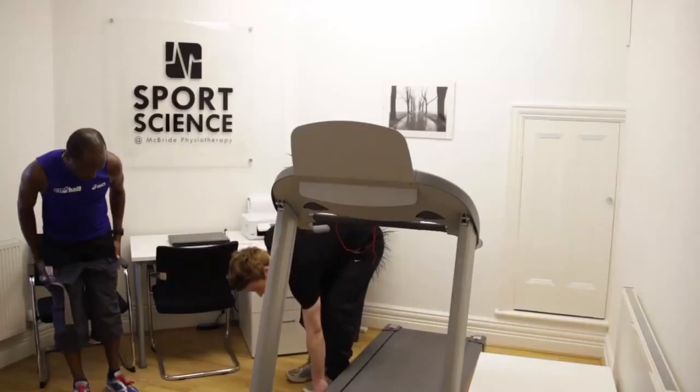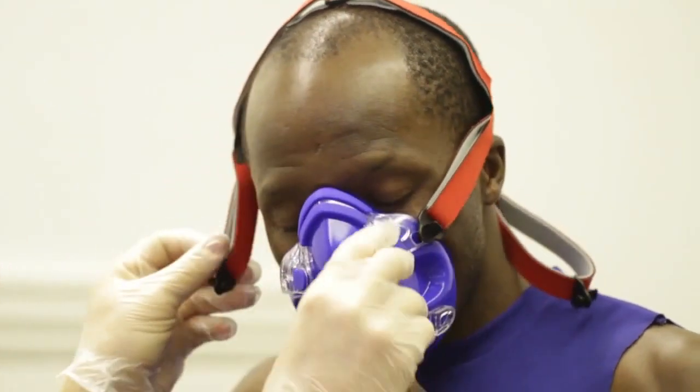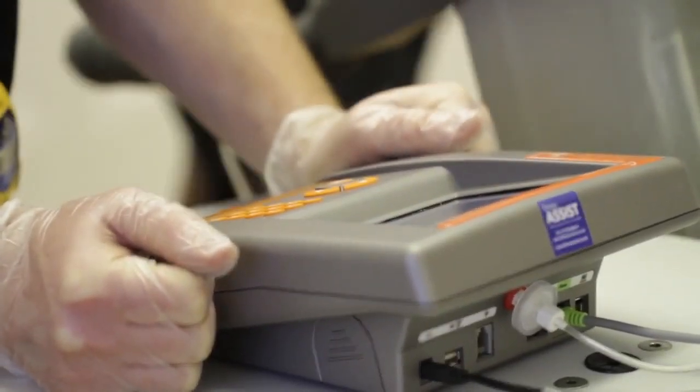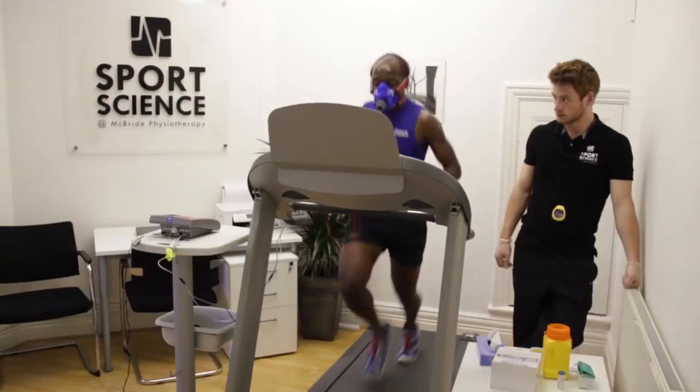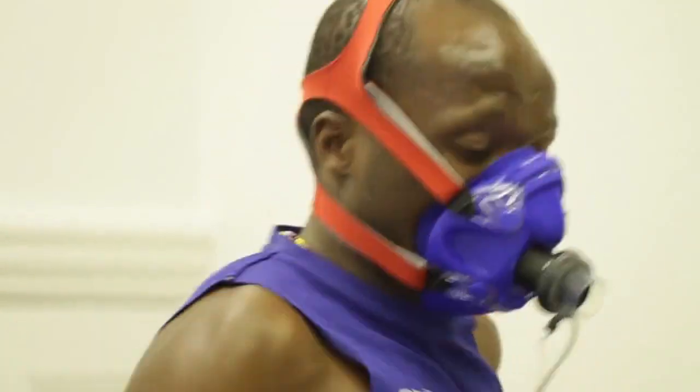The services on offer are quite varied, ranging from a VO2 max test. This test uses a face mask that analyzes expired air, with an individual running on the treadmill. It helps to determine an athlete's level of fitness. If they're training towards a particular goal, that test can tell them if they're on par or if there's a shortfall — and what needs to be done to achieve that target.